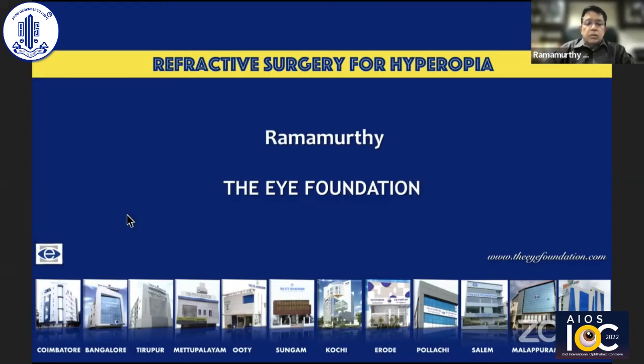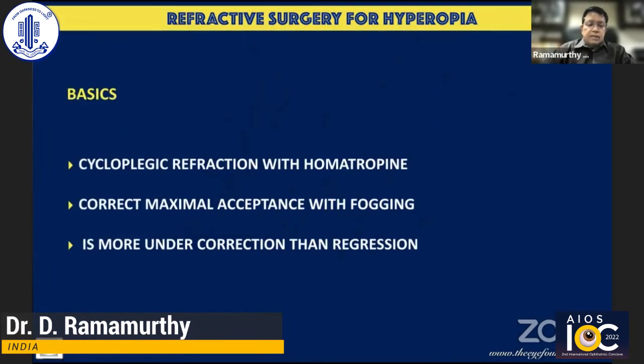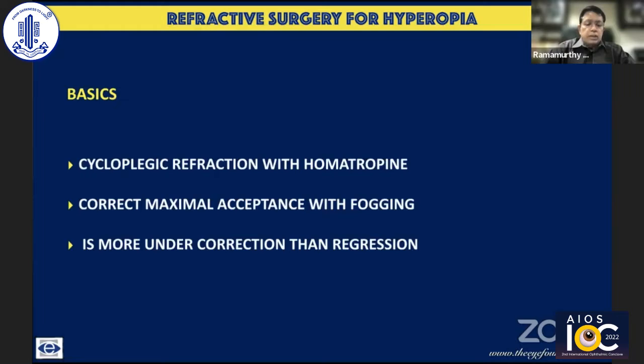I'm shifting gears and talking about refractive surgery for hyperopia. Basically, it's a less talked about subject simply because the prevalence is not so high. While myopia affects about 30% of the population, hyperopia affects just about 3% of the Indian population, so hence it's lesser in incidence.